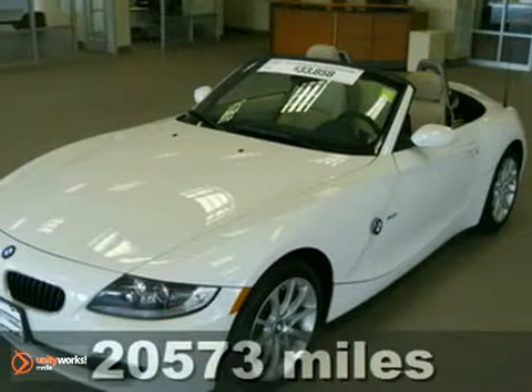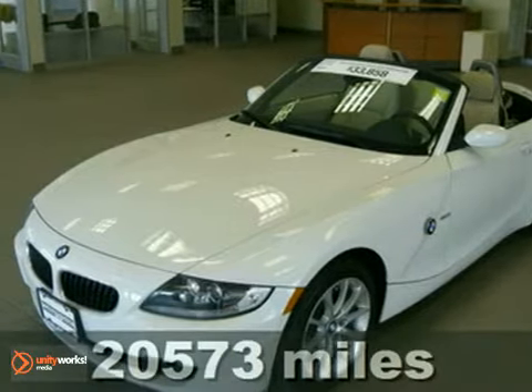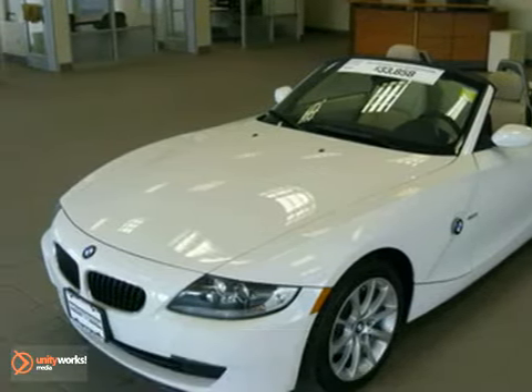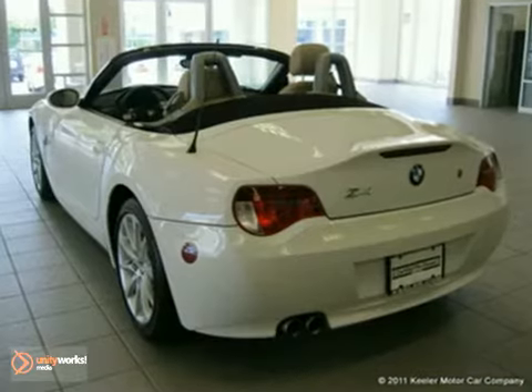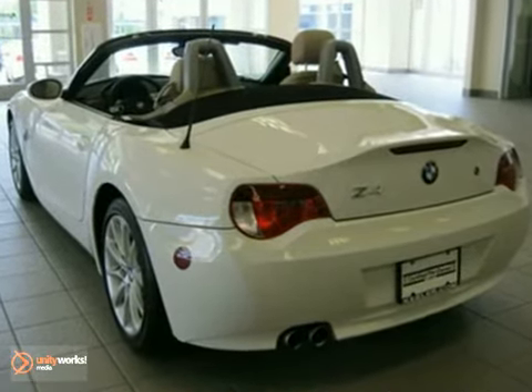Contact us for special internet pricing. Keeler BMW introduces this 2008 BMW Z4 with an automatic transmission and 20,573 miles. This two-door convertible has an alpine white exterior.